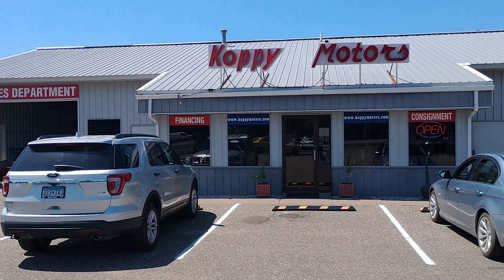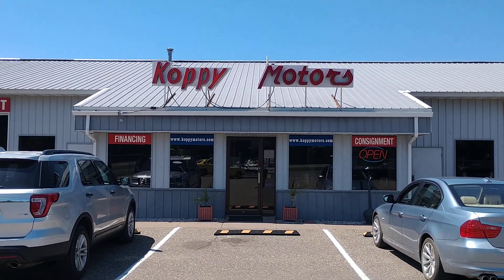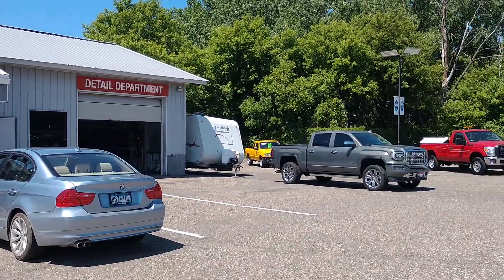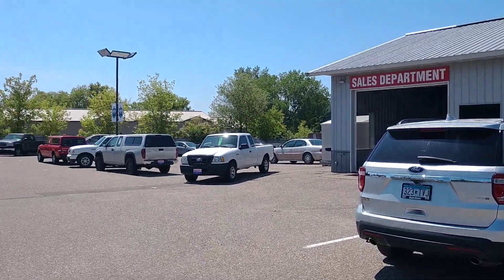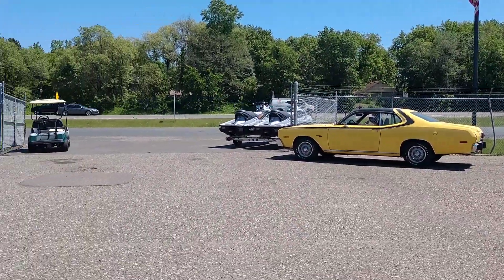Again, Copy Motors. Come in and see Dan — ask for Dan. There's a really good staff here of other salespeople if Dan's not here. Dan's the owner. I think you'll enjoy your experience. The Traveling Real Estate Agents are over and out. It's a beautiful day and we want to go driving. Thanks.